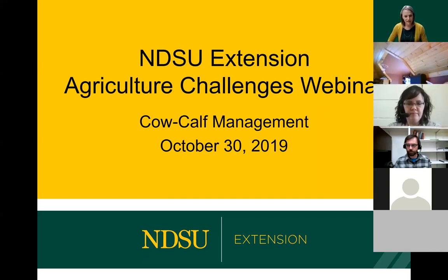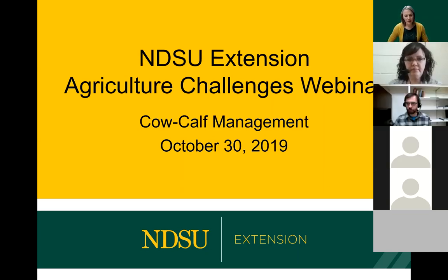Good afternoon, it's noon so we'll get started. I want to welcome all of you to our Agriculture Challenges webinar series. Today we are going to talk about cow-calf management. A lot of what we're seeing has focused on crops and the issues facing our farmers, but we also need to remember the challenges that our cow-calf producers are facing — difficulties putting up hay, potential shortages of forage, cows out in wet pastures, and where to put cows and calves when we bring them back with muddy lot conditions.